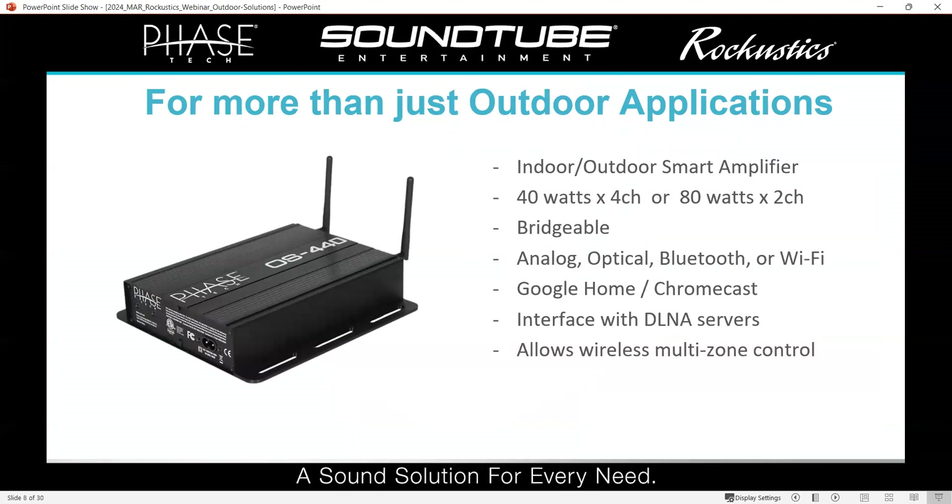I'll kind of take over from here. Like Jason said, we're going to be talking a lot about our outdoor solutions today. This is really not meant to be a deep dive on the OS 440 specifically, but we are highlighting it as kind of the cornerstone of a lot of what we offer for outdoor systems. We also want to spend some time on the different speaker options and our MCA 2004T amplifier. When we first released the OS 440, it was one of the first outdoor smart amplifiers on the market, if not the first. It can live entirely outside and it's a great option for running a whole outdoor system.